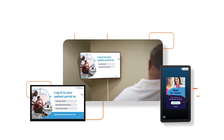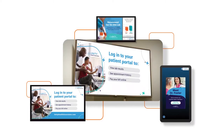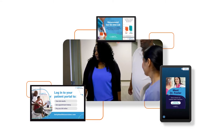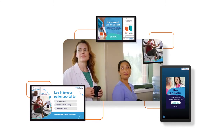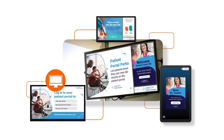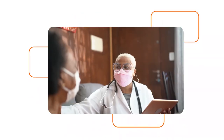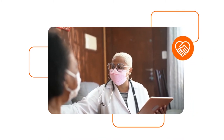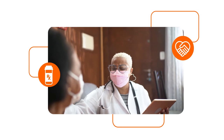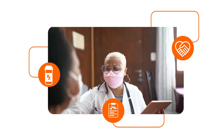From the waiting room, to exam rooms, to the back office, our comprehensive platform gives you the opportunity to share your important messages with patients and providers — like patient portal promotions, new practice policies, and provider bios. These messages help create a more personal experience by helping patients and providers have meaningful conversations that impact health and your outcomes.